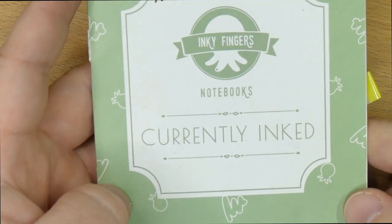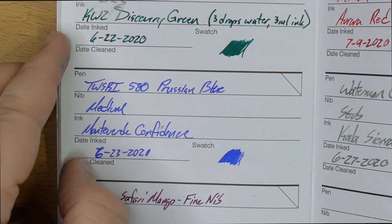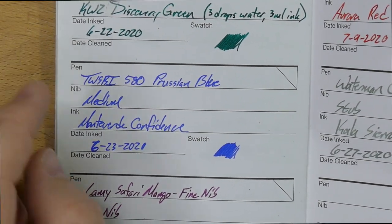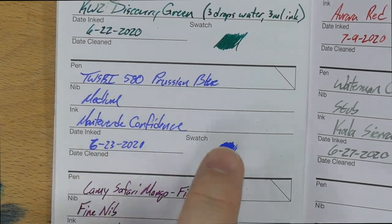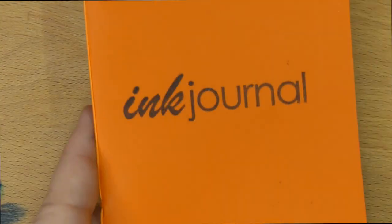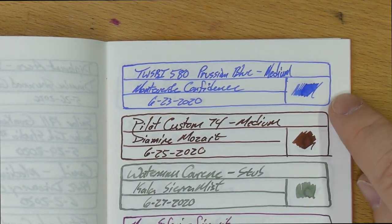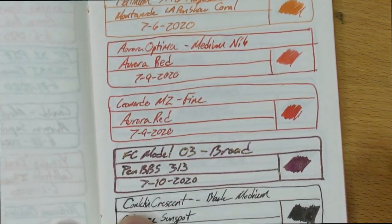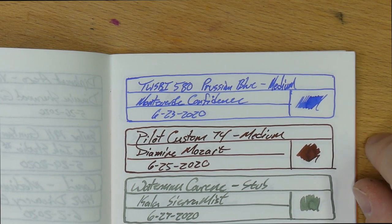Here it is in a currently inked Inky Fingers notebook — this is sugarcane paper, some of my favorite — and I think it actually looks really nice on this sugarcane paper. You can definitely see a little bit of that purple cast, but it looks pretty nice. This is maybe the best representation of this ink. And then here in this ink journal, which is Tomoe River, it's up here at the top — I think it looks pretty good here too. It really kind of pops on this page. I think it could pop a little bit harder, but it looks pretty good.